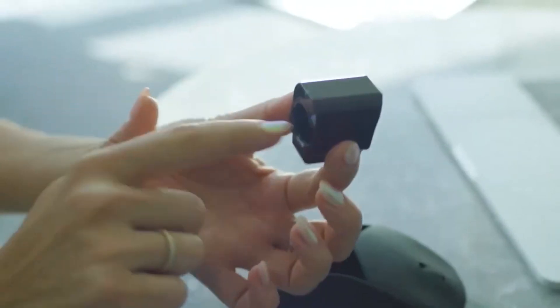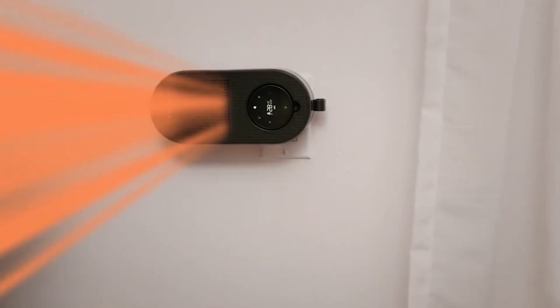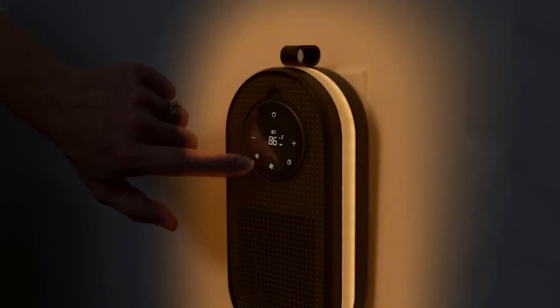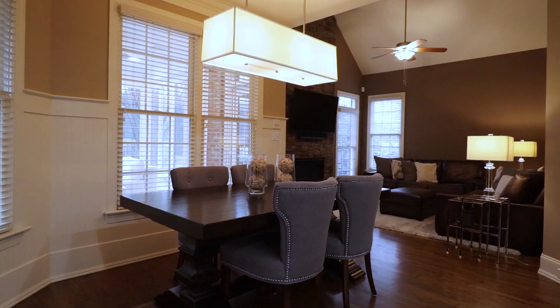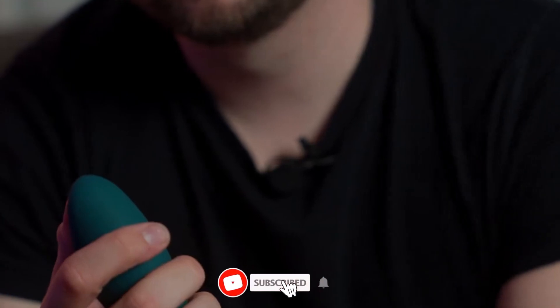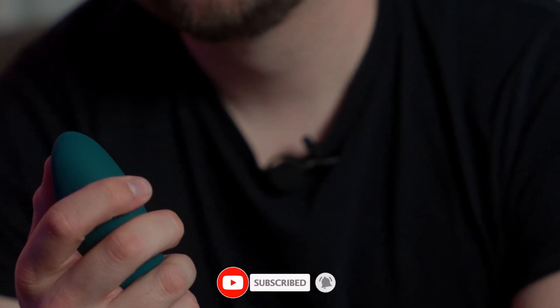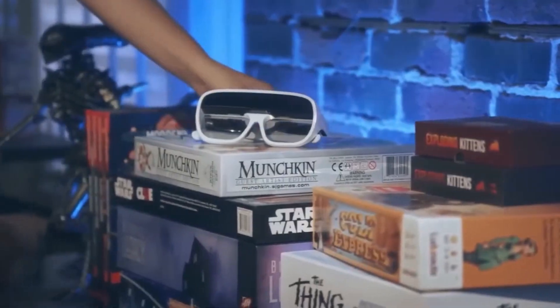Welcome to a tech-centric journey that's set to redefine the way you live. In a world where innovation is the heartbeat of progress, we present to you 'Revolutionizing Your Routine: The 10 Must-Have Gadgets Transforming Living.' Join us as we unveil a collection of cutting-edge marvels designed to elevate your daily life, from smart travel to personal well-being. Subscribe to our channel to stay ahead of the curve and explore the future of living with the latest in groundbreaking technology.